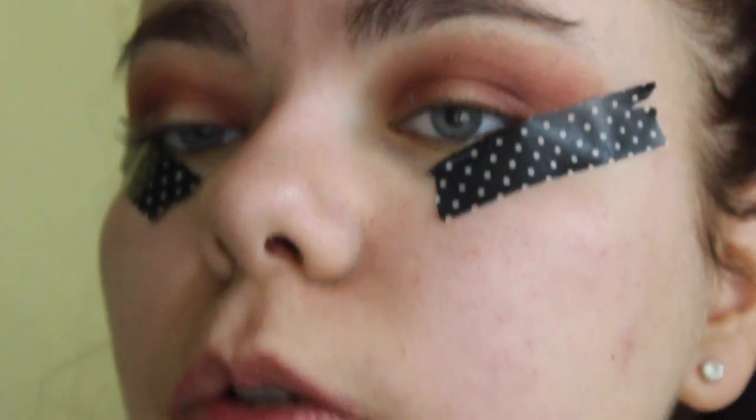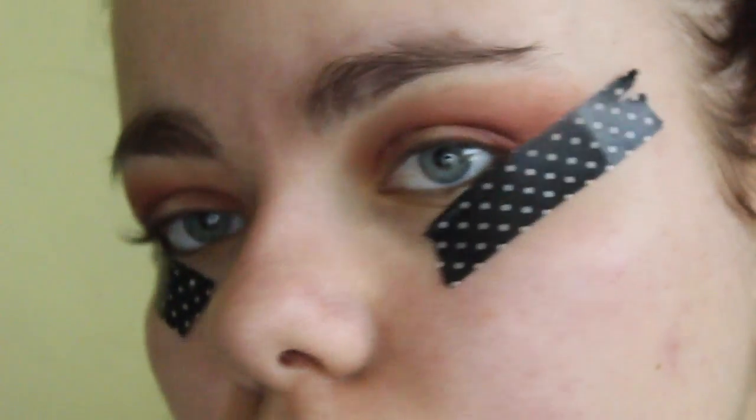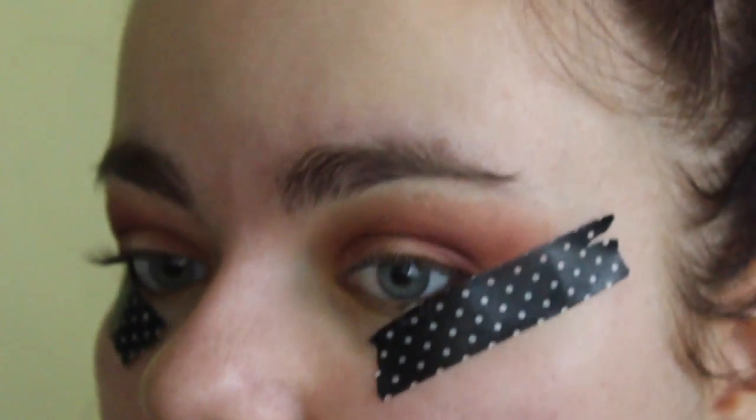I'm honestly still shook that I'm going to meet Jack Barakat — he's my favorite from All Time Low — but I'm honestly shook that I'm going to meet all of them, to be fair, because it's insane.